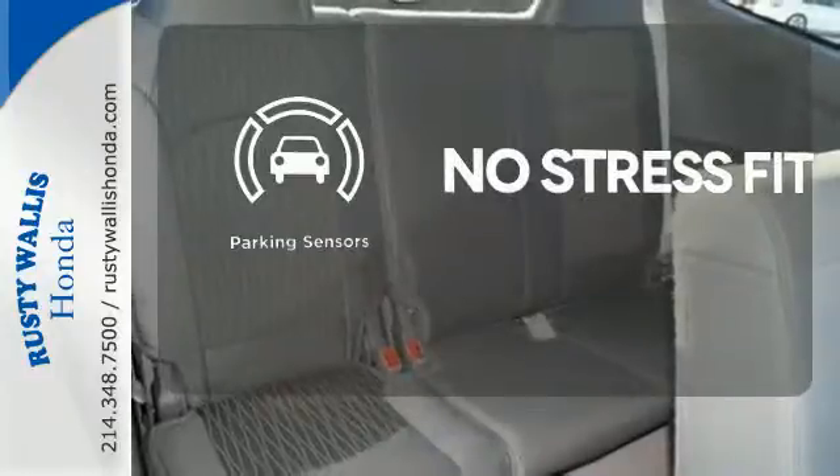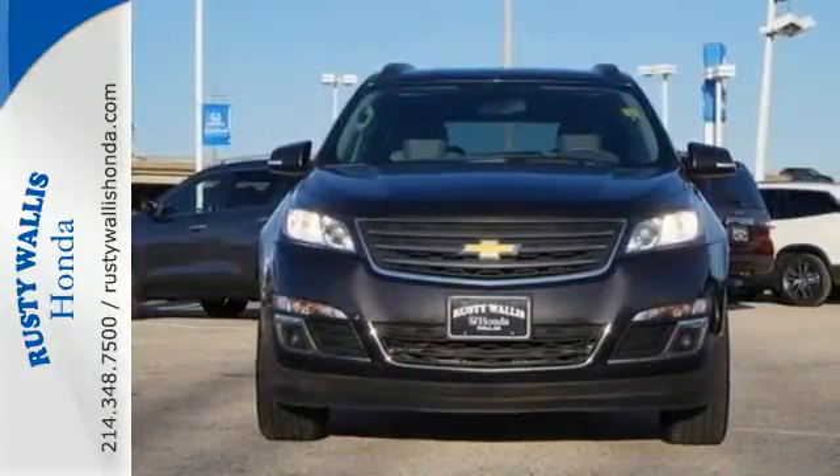Say goodbye to dinged bumpers with the parking sensors. Blaze a new trail in this Traverse today.